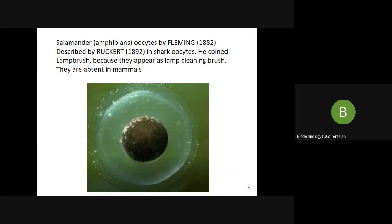The name lampbrush chromosome comes from Rekert, who linked the chromosomes to the brush of a lamp. Fleming was the first person who identified the lampbrush chromosome in the oocytes of the salamander. We can find this lampbrush chromosome in both vertebrates and invertebrates, particularly in the oocytes, but they are absent in the mammals.